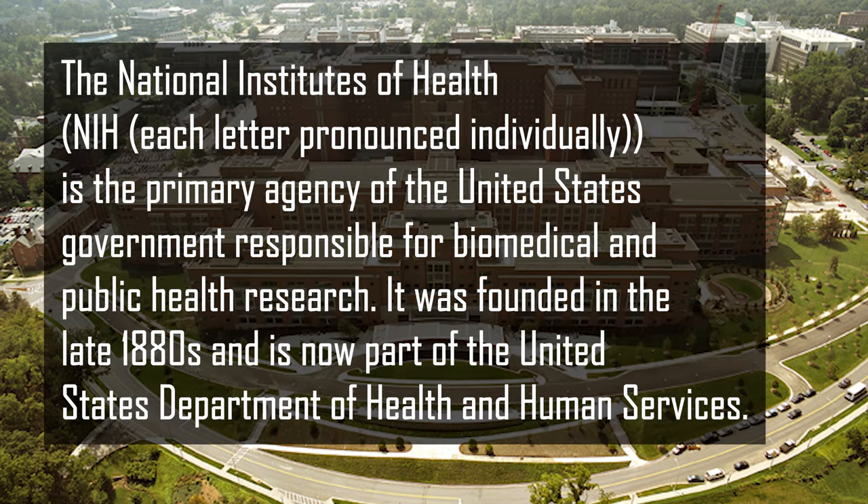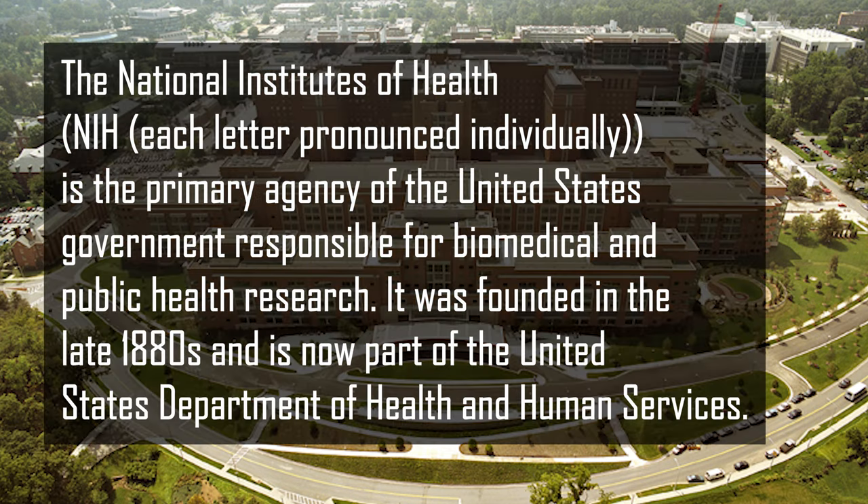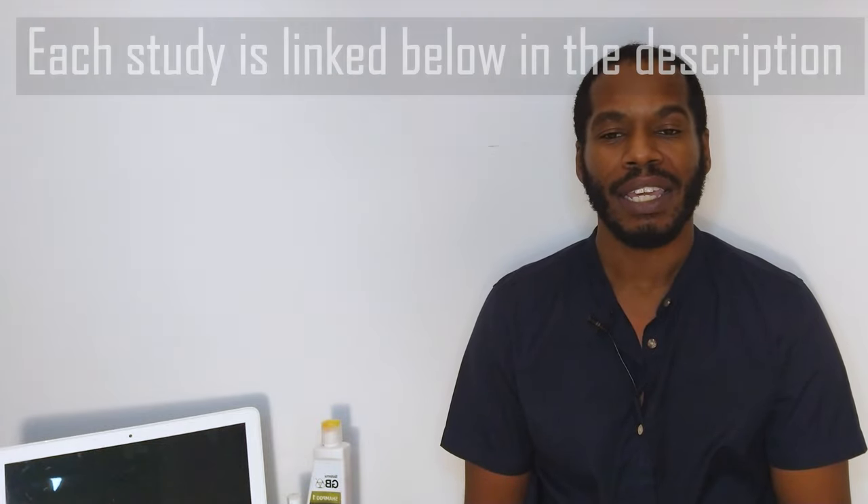However, after reading three studies conducted by the NIH showing coffee as an effective blocker of DHT, as well as an excellent promoter of hair growth superior to minoxidil, I decided to apply a coffee mask for 30 days to see if there was any truth to these studies. Each one of these studies are linked in the description as usual.